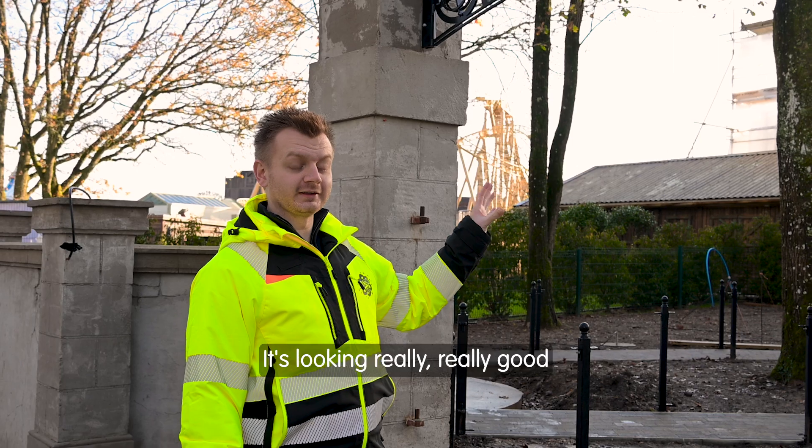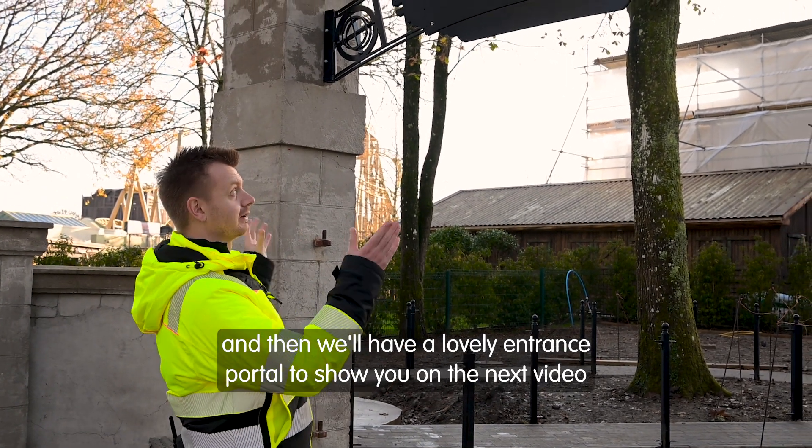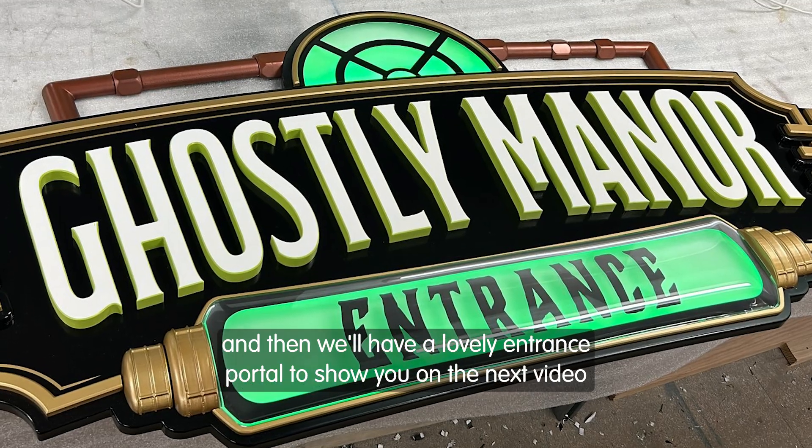We're nearly ready to install the sign — it's looking really, really good and we're really happy with it. It should be arriving in the next few weeks and then we'll have a lovely entrance portal to show you on the next video.